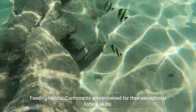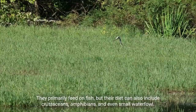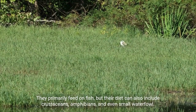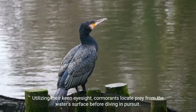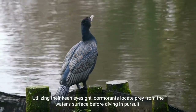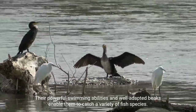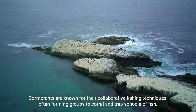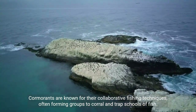Feeding habits. Cormorants are renowned for their exceptional fishing skills. They primarily feed on fish, but their diet can also include crustaceans, amphibians, and even small waterfowl. Utilizing their keen eyesight, cormorants locate prey from the water surface before diving in pursuit. Their powerful swimming abilities and well-adapted beaks enable them to catch a variety of fish species. Cormorants are known for their collaborative fishing techniques, often forming groups to corral and trap schools of fish.